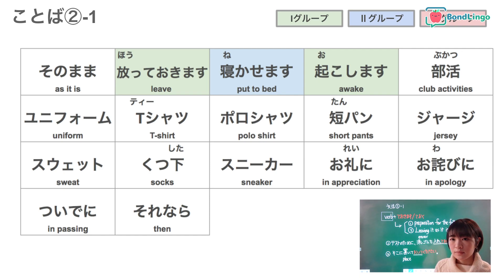Next word: okoshimasu — to wake up. Next word: bukatsu — club activities. Next word: yunifomu — uniform. Next word: t-shatsu — t-shirt. Next word: poro shatsu — polo shirt. Next word: tampang — short pants, probably up to your knees. Next word: jaji — jersey, or sports jacket.